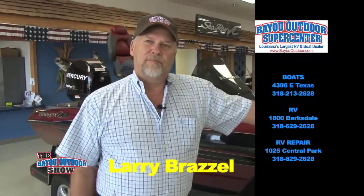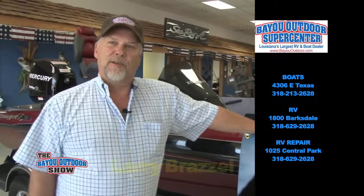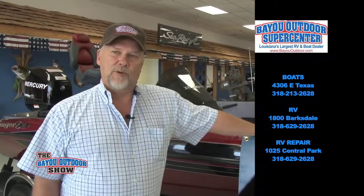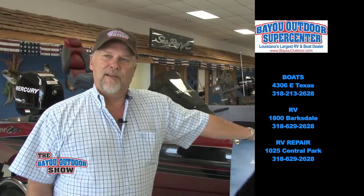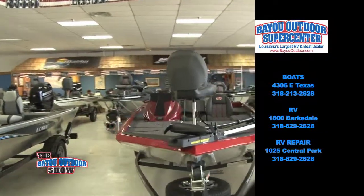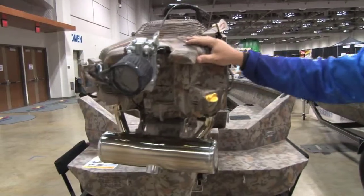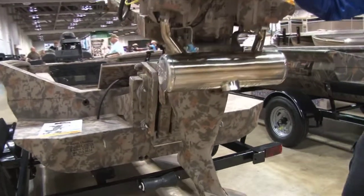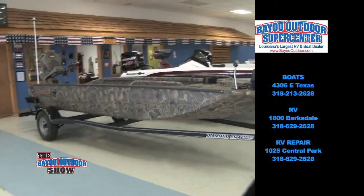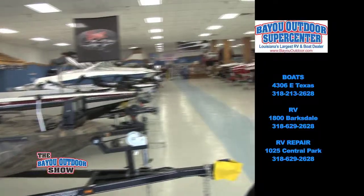We're a family-oriented business. I run the boat center over here at 4306 East Texas. Chad, my other son, runs the RV sales at 1800 Barksdale. And Cody is in the repair business on the RV side — horse trailers, anything that has to do with hauling or living in, he does it at Central Park Blvd off of Barksdale. This is the new Ranger aluminum boat — a 178 aluminum boat, new on the market. We have the XL duck boats and also the Gator Tail duck boats you can put the mud motor on the back of, and it can go virtually anywhere without any trouble. Made for the duck hunter.